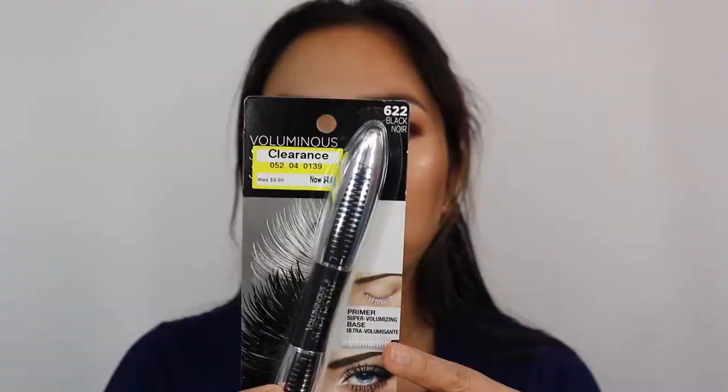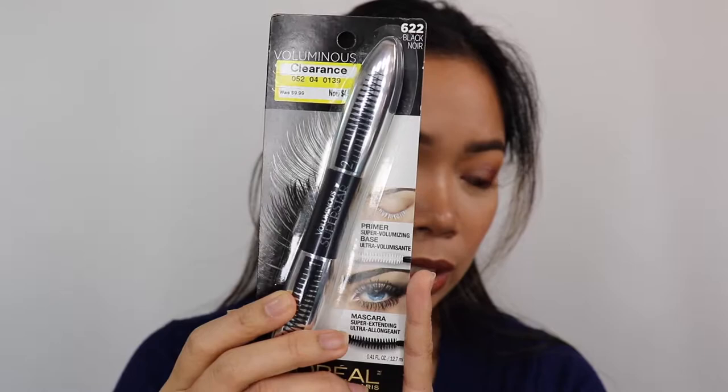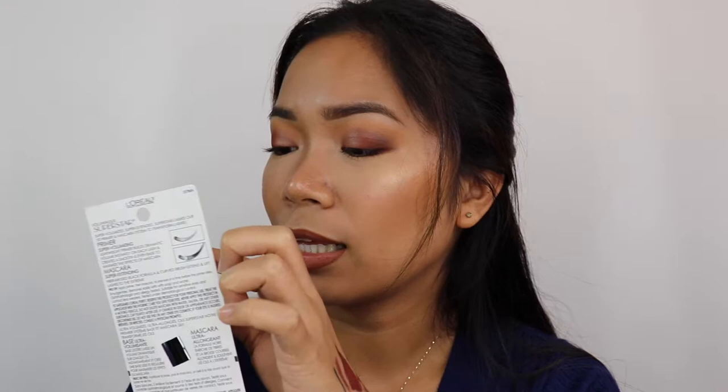I also have one I haven't opened yet — the L'Oreal Paris Voluminous mascara. I mentioned this was from Target during a big sale. It was $9.99 and now it's $4.99. I saw Tati rave about a similar one, but the one I got is the older version. It's okay since it was on sale.